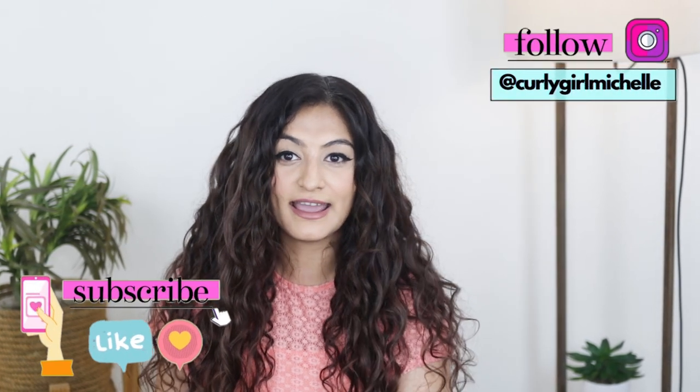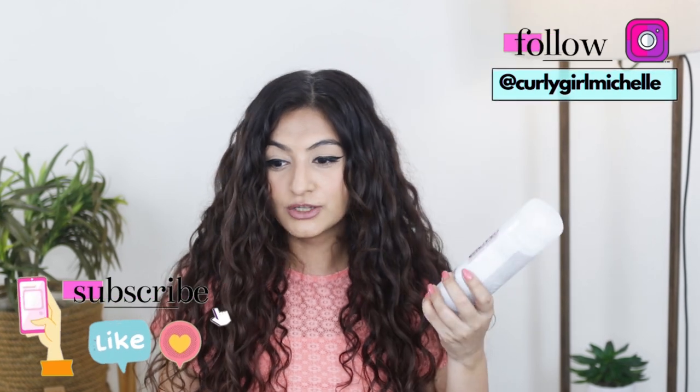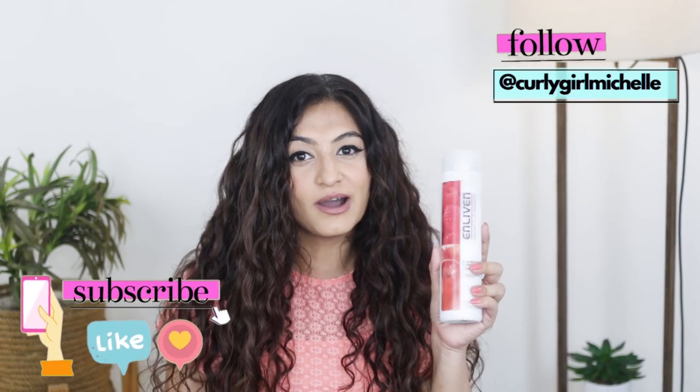Who is this video for? If you want to take care of your curly hair but you don't want to follow CGM because of budget reasons — because in India curly hair products are really expensive — then this video is for you. Today we're talking about the brand Enliven, from the UK. Their shampoo and conditioner come in 400ml bottles, their mousse in 300ml, and their gel in 500ml, all retailing for under 300 rupees. This is a budget UK brand, and today we're going to be reviewing them.